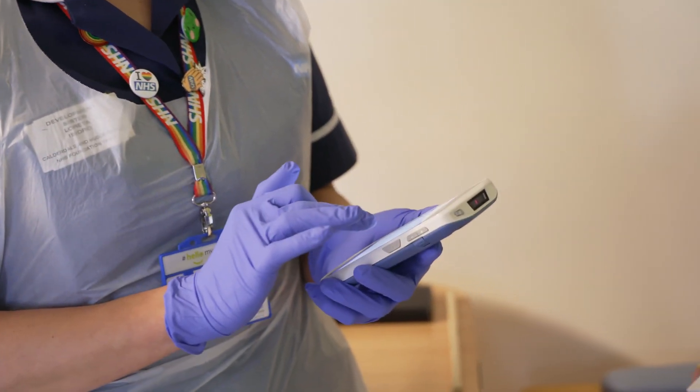You know what you're getting when it comes to a Zebra device. It's going to be good, it's going to be supportable, it's going to last the distance, which is what you need in the healthcare industry.